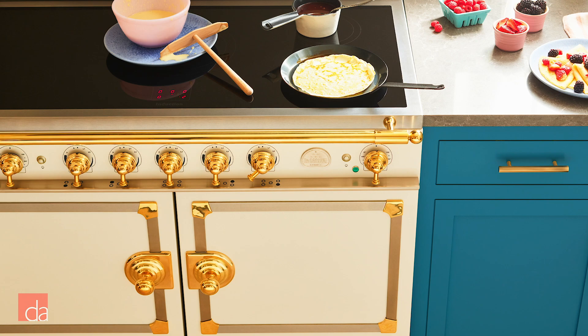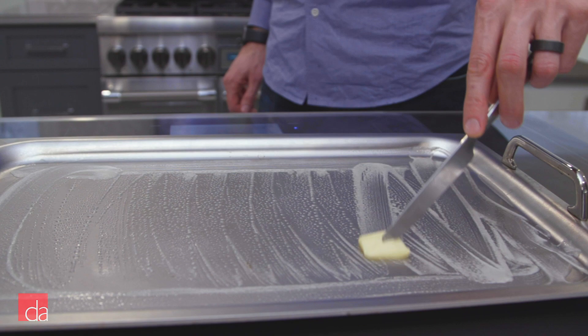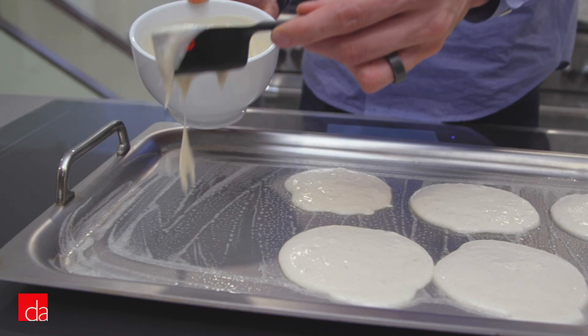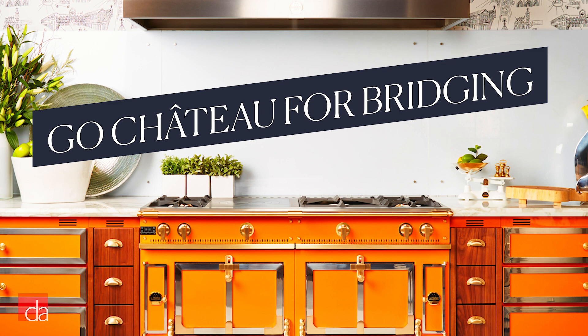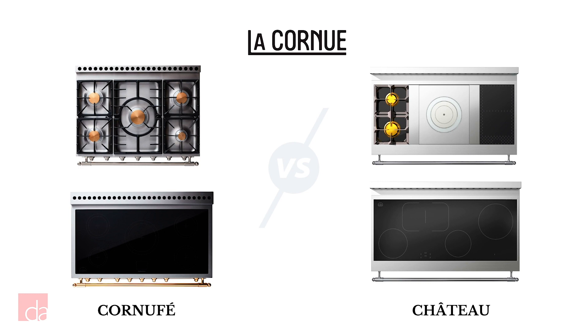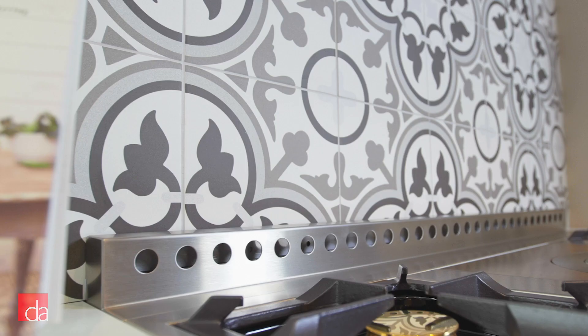A few things to note about CornuFé: on the induction cooktop, you can use the two right-hand burners together, but they don't really bridge. The best induction cooktops let you bridge or fully combine two or more heat elements. For true bridging induction, consider the Château series. You also can't combine gas and induction cooktop elements on a CornuFé, but you can on a Château. The most popular CornuFé colors, according to the company, are gloss black, matte black, pure white, and stainless steel with polished brass trim — and we have Joanna Gaines to thank for stainless steel, since that's the CornuFé she has in her studio kitchen.